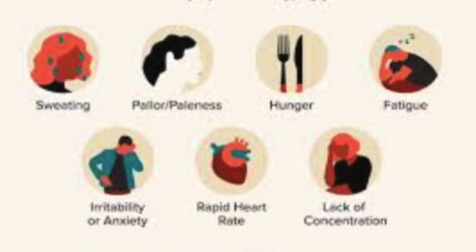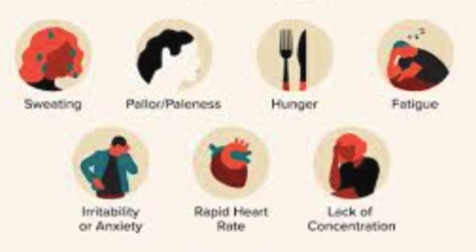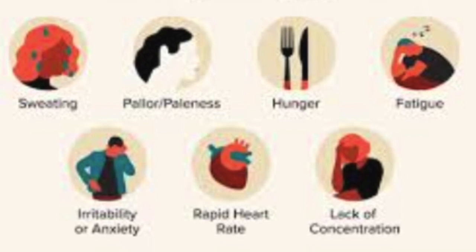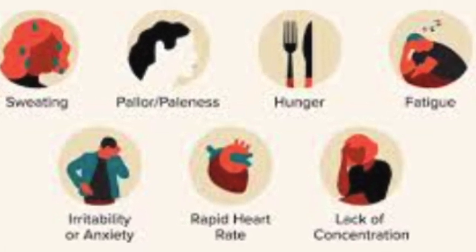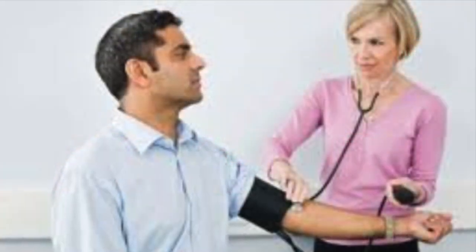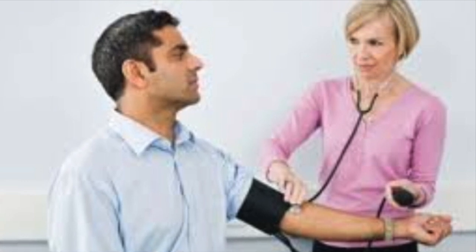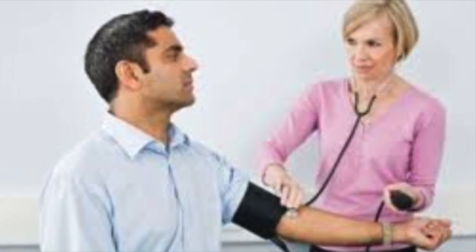Hypoglycemia: GLP-1 agonists can lower blood sugar levels, which may lead to hypoglycemia — low blood sugar. This risk is higher when the medication is used in combination with other diabetes medications that also lower blood sugar. Injection site reactions: GLP-1 agonists are usually administered via injection, and some people may experience reactions such as redness, swelling, or itching at the injection site.